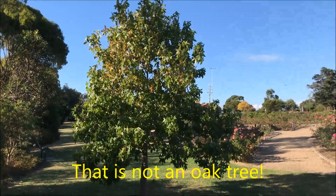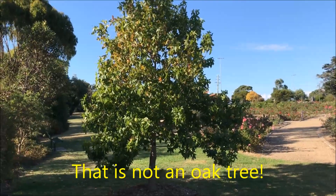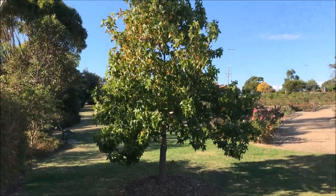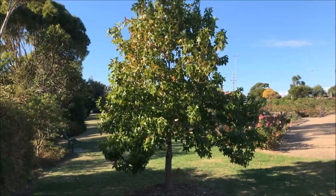So what I think we'll do now is take a walk right around the perimeter of the Rose Garden. Here's a nice oak tree somebody's planted. It should be a magnificent specimen in about 200 years time.